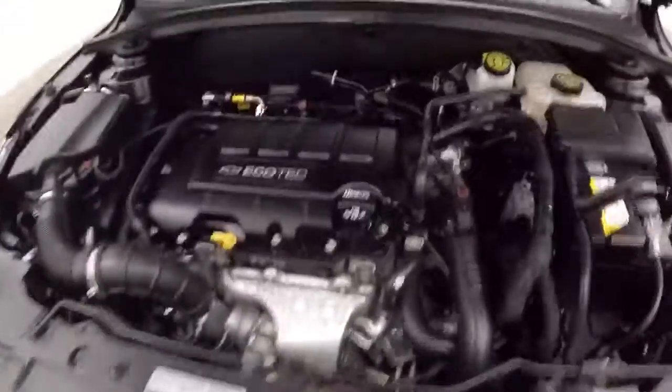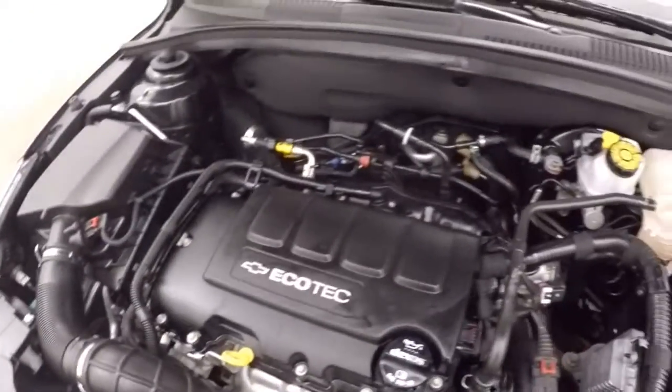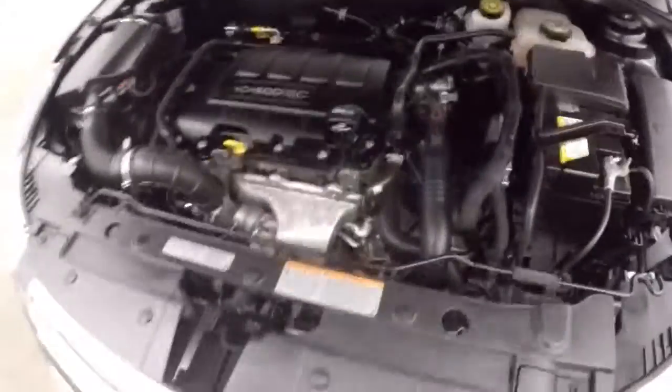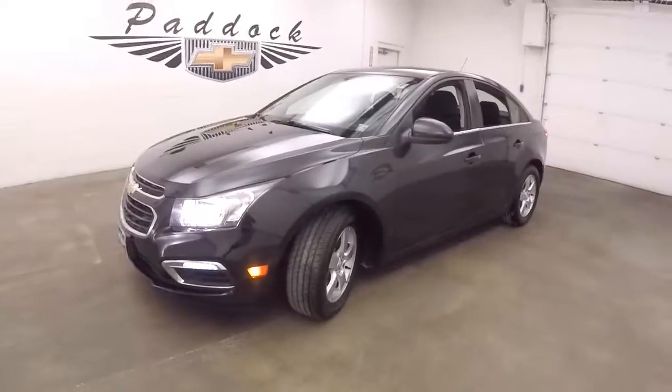Let's look underneath the hood. And the nice alloy wheels, good tires. And the 1.4 liter turbo, giving you great gas mileage, still plenty of power. That's a 2016 Chevy Cruze. I'll see you about the next one.